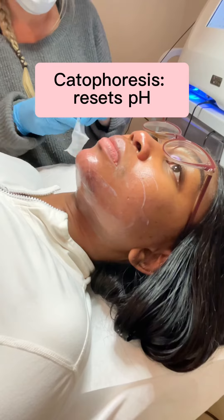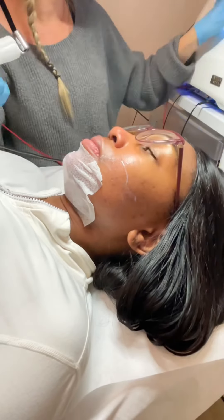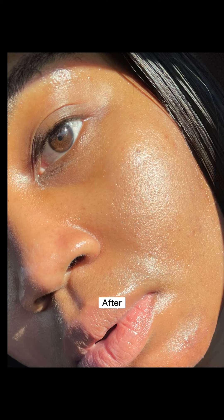After electrolysis, my electrologist does cataphoresis, which resets the pH balance of my skin and prevents infection. Before and after — yay!